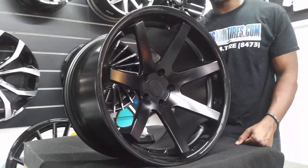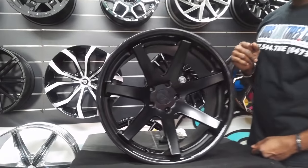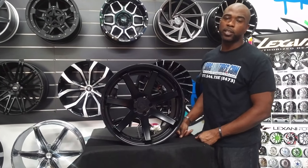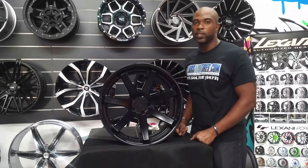You can find these wheels online at DovesandTires.com for some of the best prices you'll find. Feel free to call us at 877-544-8473. This is your boy KB from Doves and Tires TV signing off.